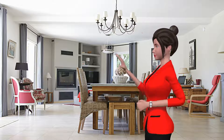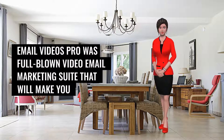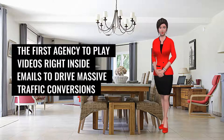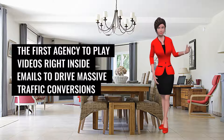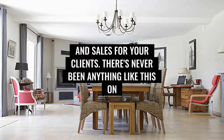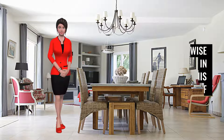Email Videos Pro is a full-blown video email marketing suite that will make you the first agency to play videos right inside emails to drive massive traffic, conversions, and sales for your clients. There's never been anything like this on the market before.